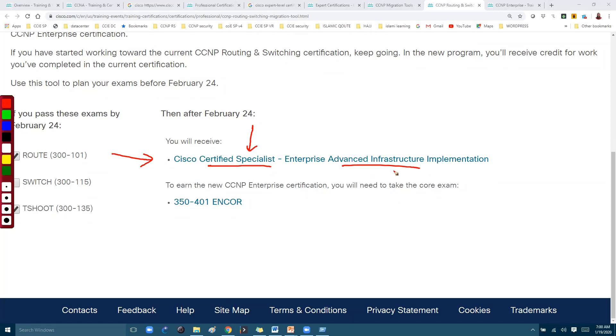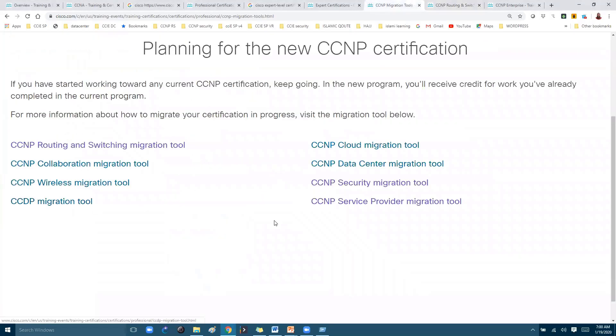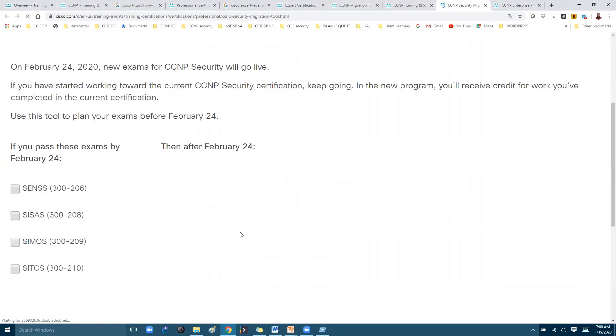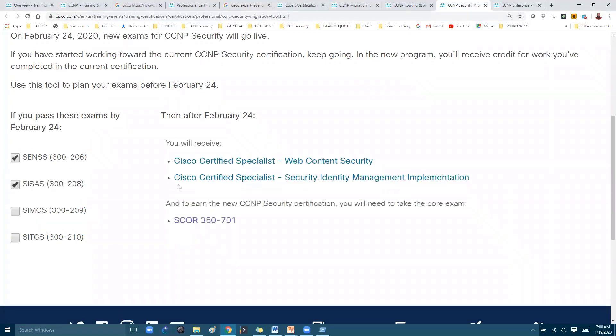If you have passed Route and Switch, you will get the Cisco Certified Specialist certification for Enterprise Implementation. If you want to get your full CCNP, you have to pass an additional exam. This same logic applies to any other tracks — for example, if you are already certified in some papers of CCNP Security, you can see clearly what certifications you will receive and what exams you need to pass to get the new CCNP certification.